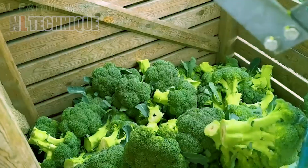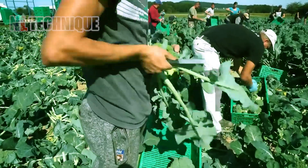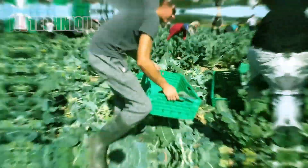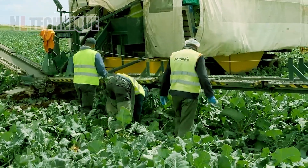With swift hands, workers cut each broccoli head from its sturdy stem, ensuring only the freshest specimens are collected. Automated conveyors then transport the harvested broccoli to the processing facility.